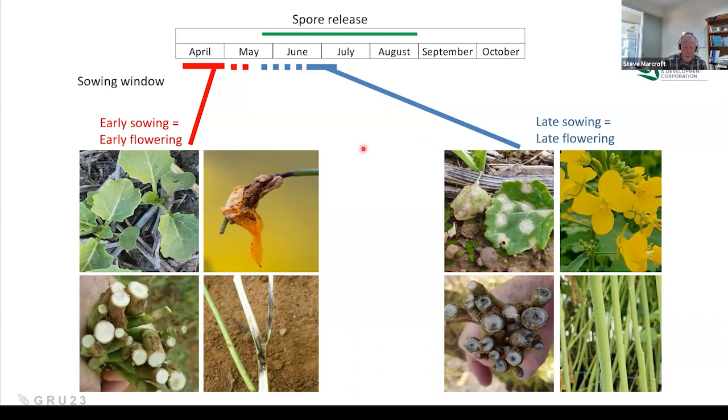Know which disease you're dealing with. Have you germinated early and are flowering early? You'll be controlling upper canopy and don't have to worry about crown canker. Or have you sown late and got lots of disease on your seedlings? You need to control crown canker but will be free of upper canopy. This is really critical for fungicide management — so we're not accidentally applying fungicides when we don't need them.